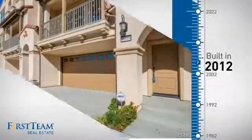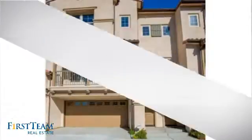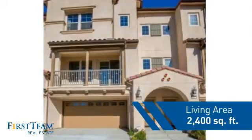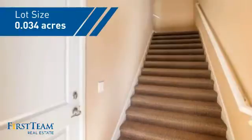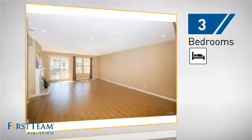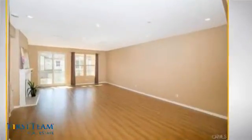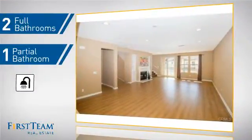This property was built in 2012 and features over 2,300 square feet of space, giving you a spacious layout to play host or kick back and relax after a long day. Inside, you'll find three bedrooms so everyone has a private space to come home to, as well as two full bathrooms and one partial bathroom.